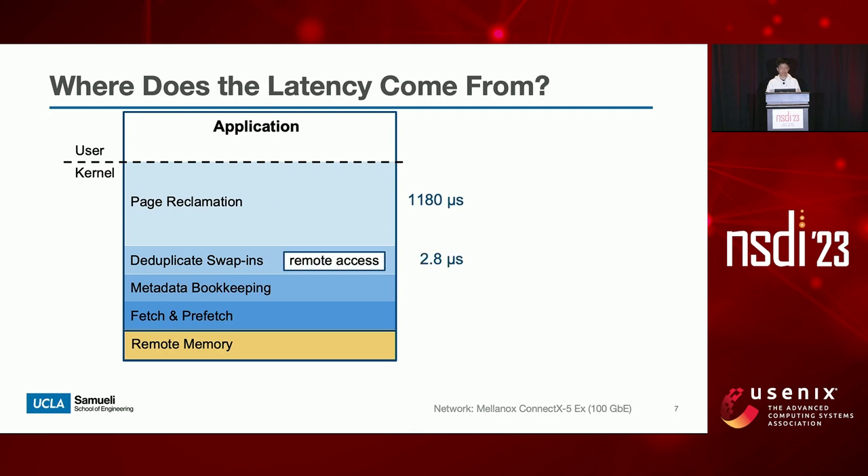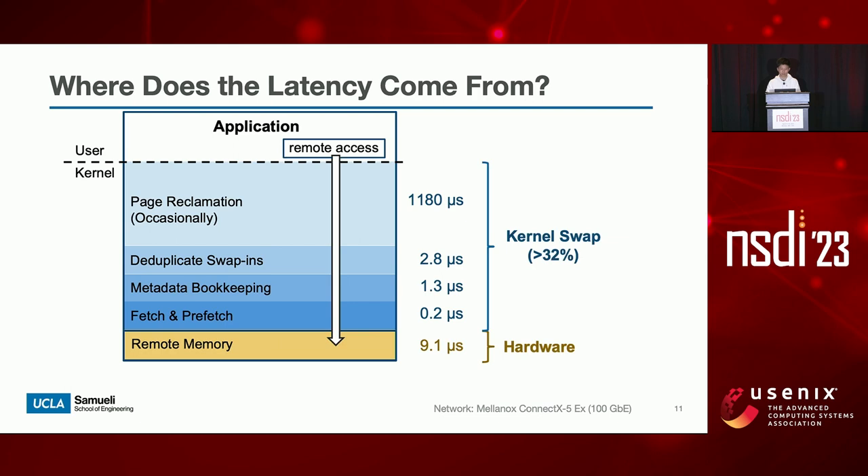Next, as there can be multiple threads swapping in the same page, Linux synchronizes concurrent swap-ins with lock primitives. This design saves I/O bandwidth by reducing swapping requests, but impacts latency and scalability. Then, Linux checks and updates the page metadata, including page table entries and swap entries. Finally, Linux issues the I/O request to fetch the faulted page, and may also issue multiple prefetch requests. The request goes through the network to reach remote memory, taking an average of 9.1 microseconds to get a 4 kilobyte page. Putting all stages together, kernel swap adds at least 32% of software overhead to a remote memory access, and such overheads can be even higher when page reclamation occurs on the critical path.